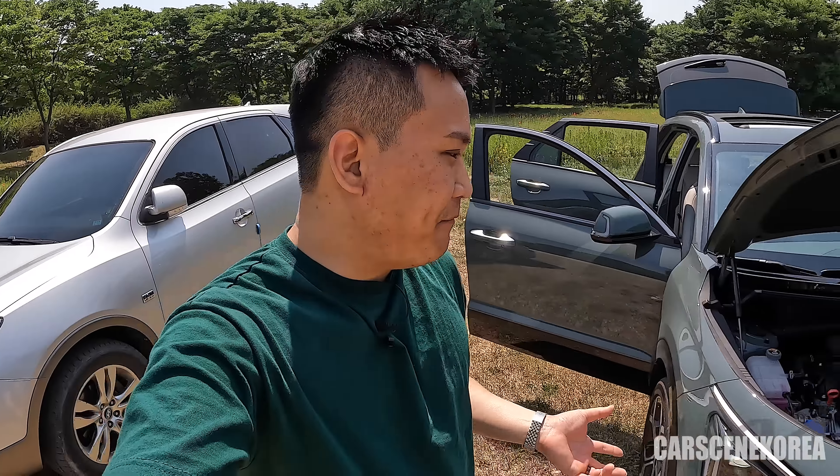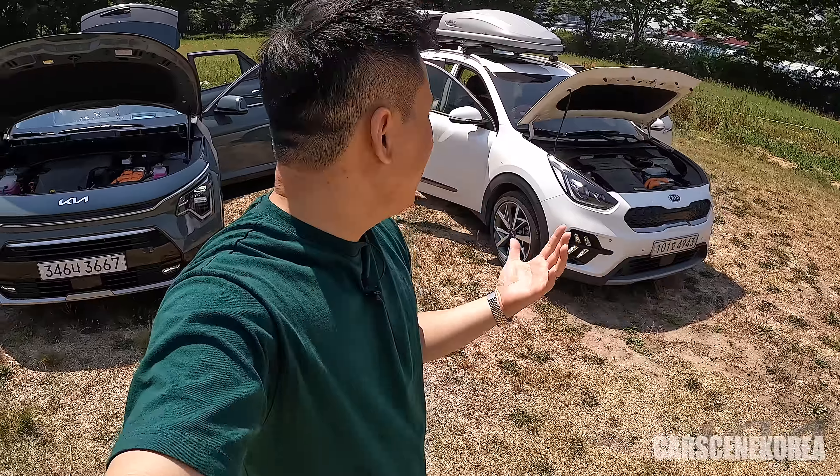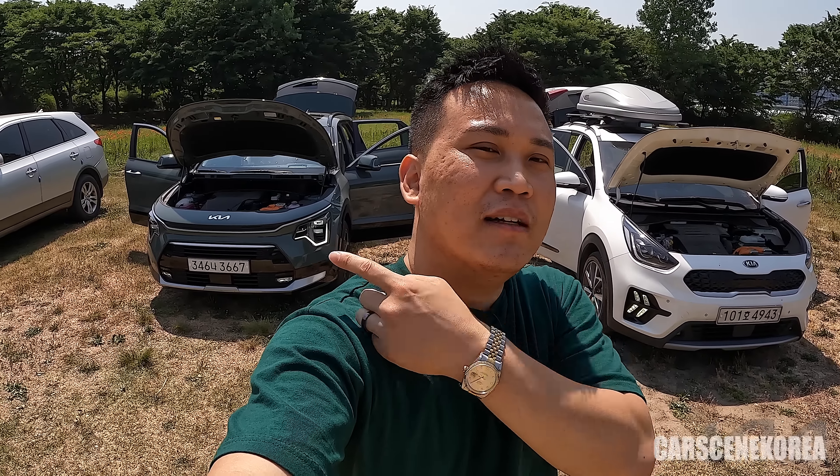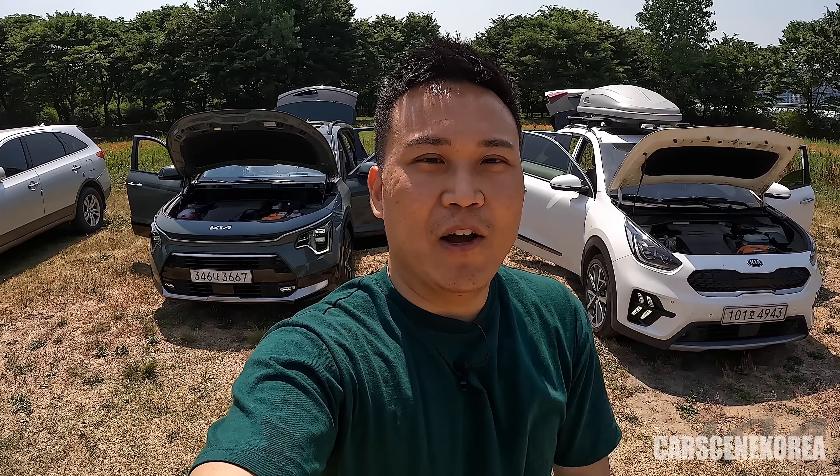I hope you guys liked today's video — going back and forth between the brand new Kia Niro versus the predecessor. How do you like it when it comes to the exterior? It really varies depending on personal taste, but I really have to go with the brand new one, especially the front. I've gone through some of the advantages of the new Niro compared to the predecessor — is that a deal breaker? Does it make you want to get a brand new Niro? Tell me everything in the comments below. Don't forget to subscribe and like Cars in Korea!